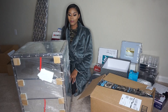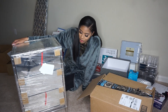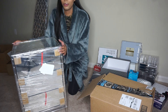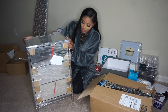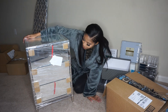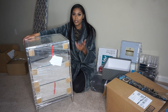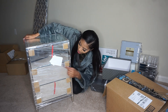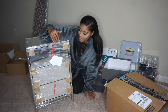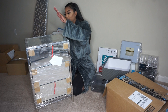I already took this out of the box — it's a mirrored nightstand. I'm obsessed with this. This is probably my favorite thing on the whole wishlist. I love it! The handles aren't on yet, they're inside the box, but yeah, it's a mirrored nightstand. So cute, obsessed.